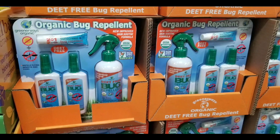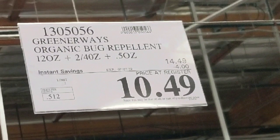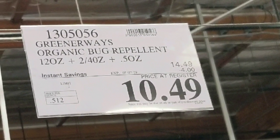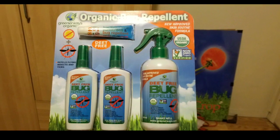Hey guys, I was at Costco today. It looks like they have that organic bug repellent again. It's the Greener Ways organic bug repellent, costs $10.49 right now because there's an instant savings of four bucks. Normally it's around $15 or $14 something.